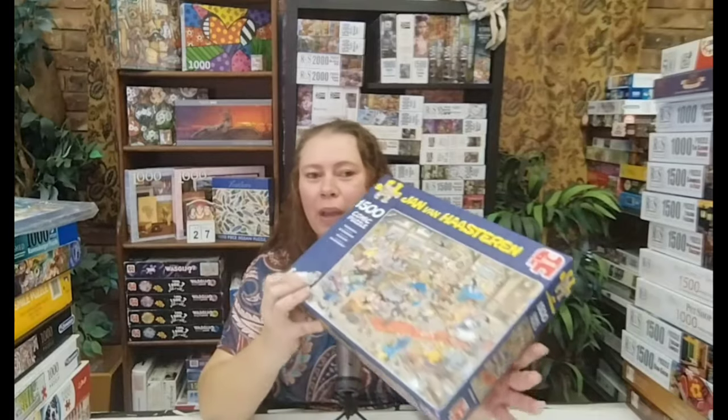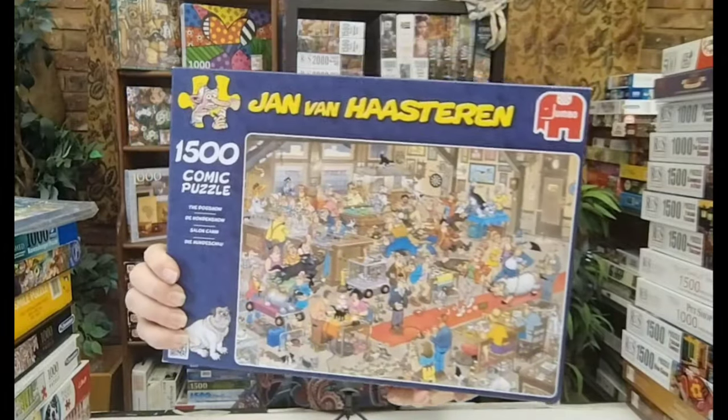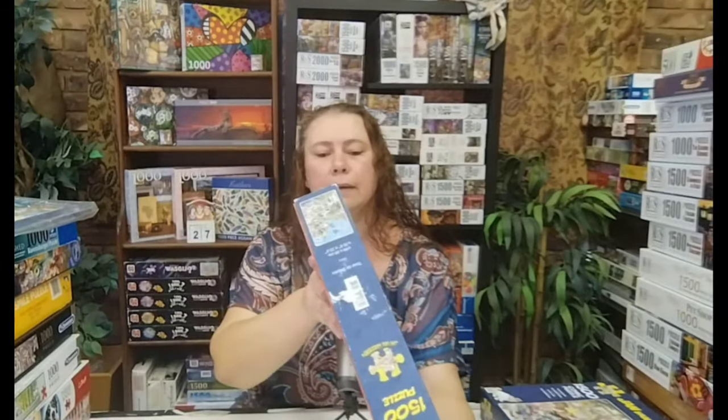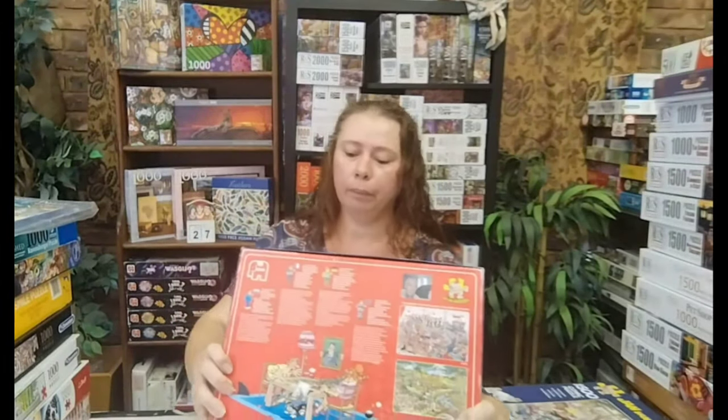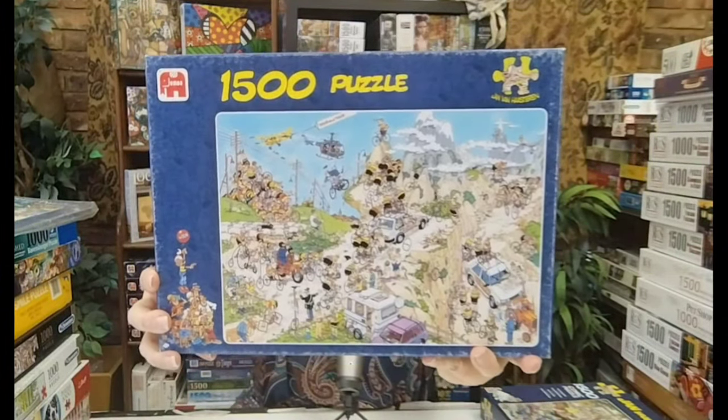By now you would have seen that I did my first Jan van Horstren puzzle — I loved it so much, it was a thousand pieces. I got myself two more, and both of these are 1,500 pieces. This is the Dog Show. And another one also 1,500 pieces — Tour de France. Beautiful! I love this puzzle — plenty of detail in the cartoon images. They are an absolute joy to do and I can't wait to do these as well.